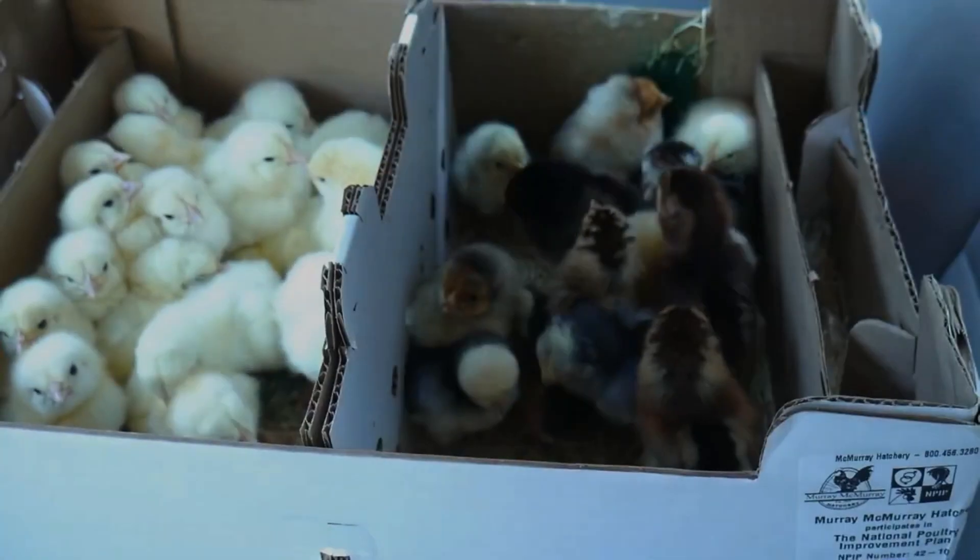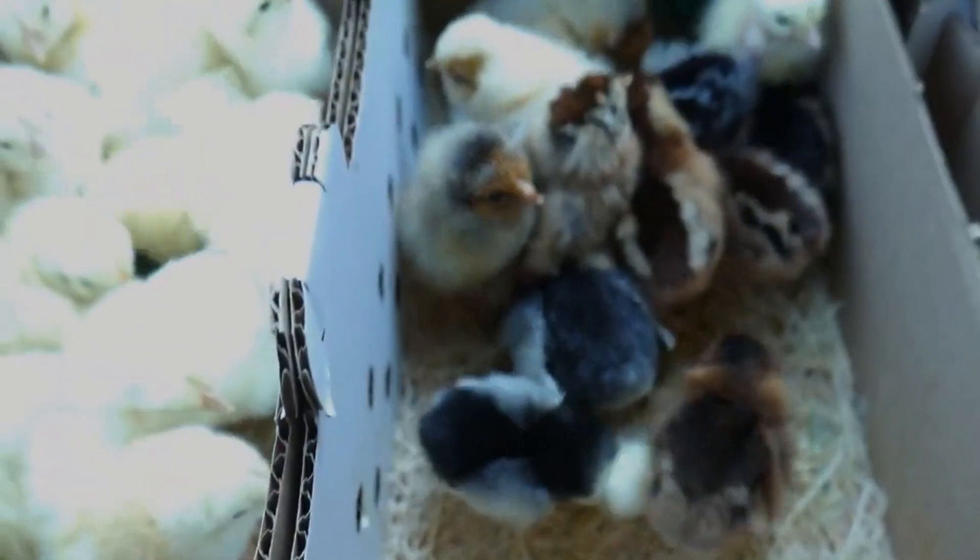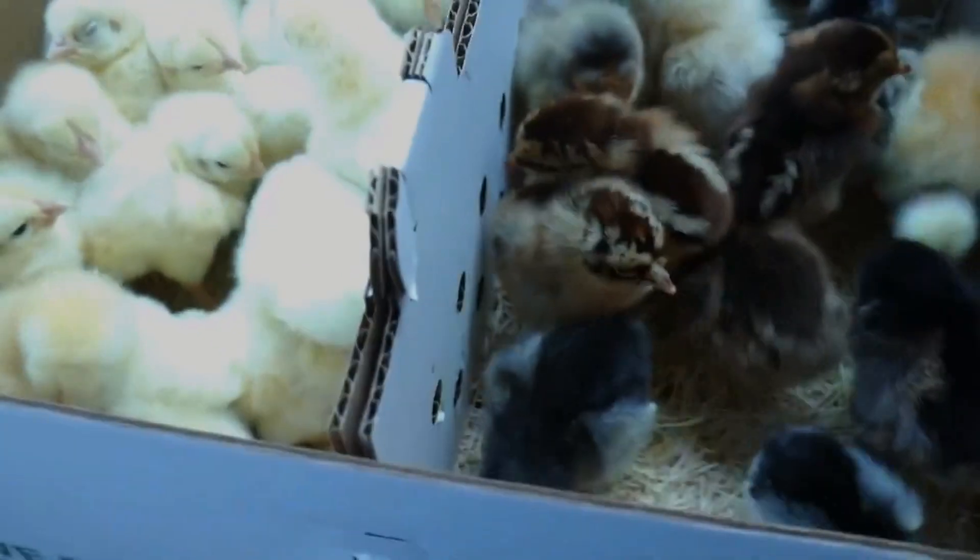There are several different ways you can get your chicks for your homestead. I remember when we first started getting into chickens — when I found out that you could order chicks directly from a hatchery and they would ship by the United States Postal Service, that completely blew my mind. But if you've been into homesteading and raising chickens at all, that's common knowledge. Chickens have come through the mail for decades.